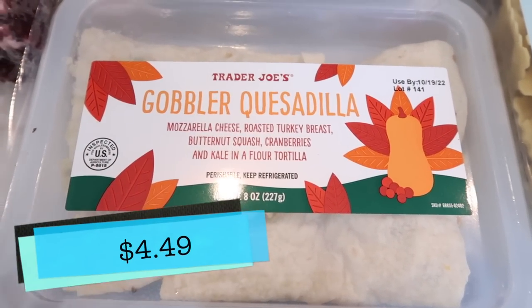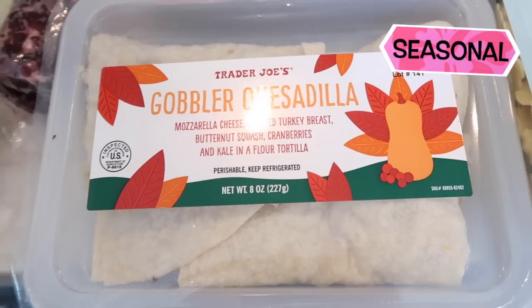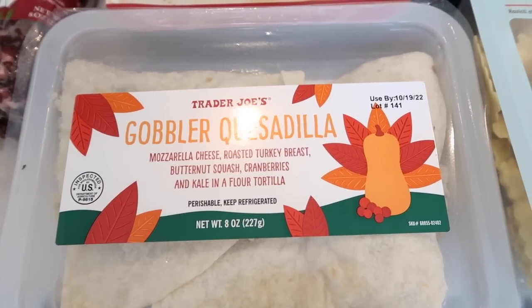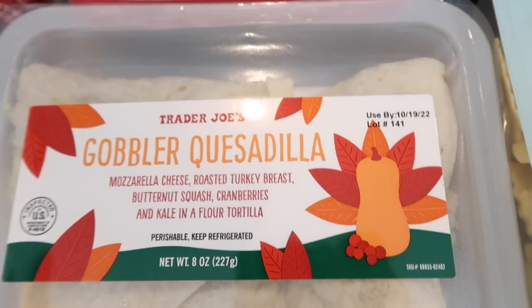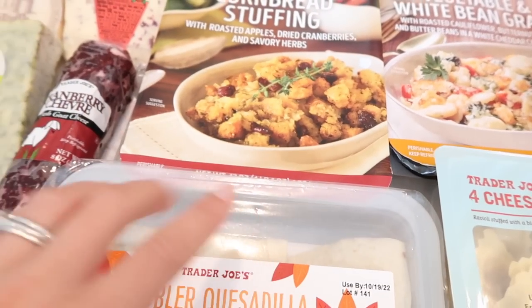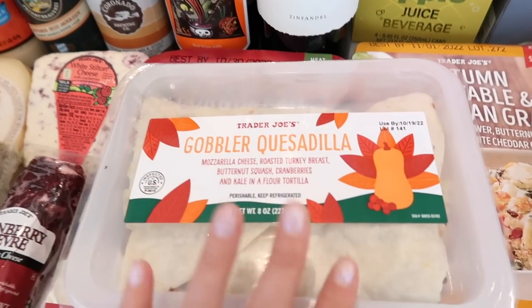The gobbler quesadilla is also back. This one is great for people that love turkey and cranberries. I feel like I remember Tim saying this had a lot of cranberry in it — so if you're not a cranberry person or a turkey person, this probably isn't going to be for you, but if you love both, it is in a quesadilla form. Grab it while it's available. The quesadilla and the sides are all in the same spot, at least in my store.